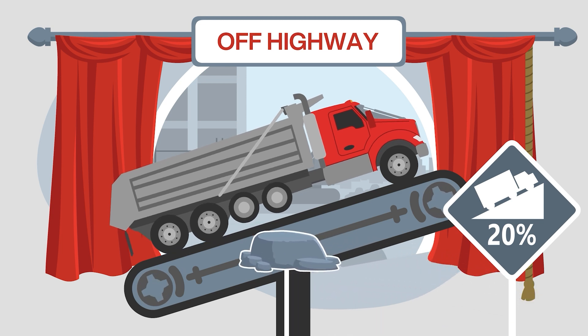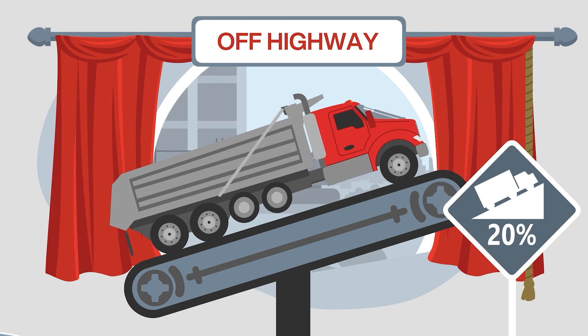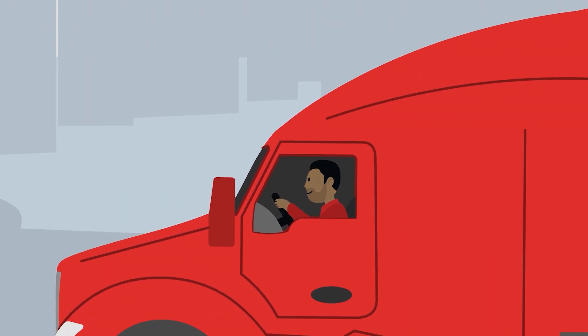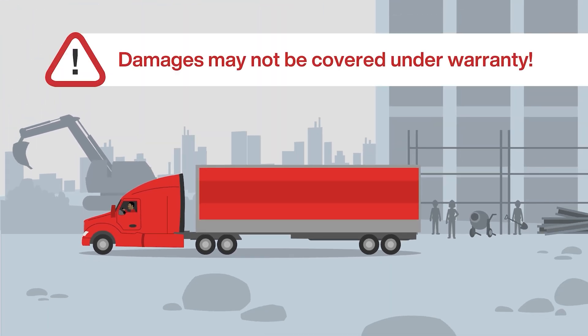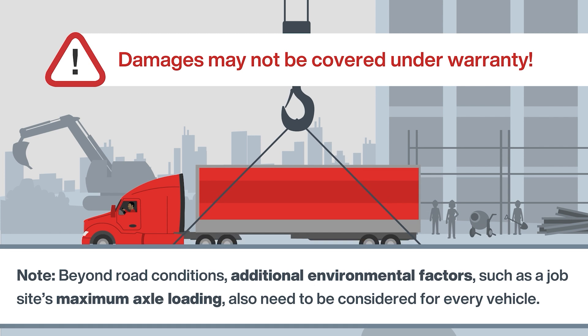These adverse physical conditions put more strain on the axle's internal gearing and bearing systems. For example, line-haul axles are rated for grades up to 8% on pavement, concrete, or maintained and hard-packed gravel. Damage sustained by these axles in an off-highway environment may not be covered under warranty. Beyond road conditions, additional environmental factors — such as a job site's maximum axle loading — also need to be considered for every vehicle.